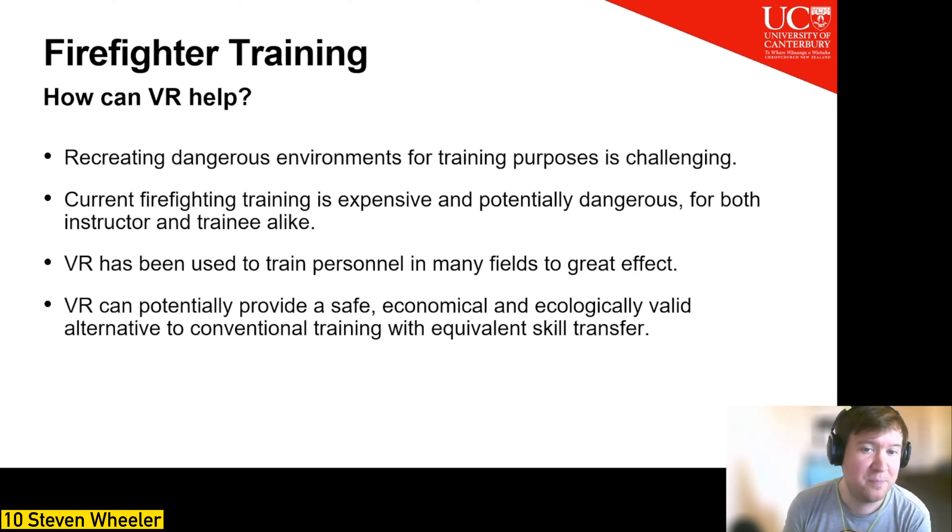Due to the inherent dangers of firefighting, practical training can be hazardous to both instructors and trainees alike, and expensive due to the cost of resources and equipment. VR technology has been used to train personnel in many fields — teaching correct safety procedures in hazardous situations, stress inoculation training with soldiers, and as a teaching tool in manufacturing. VR can transport the user to an almost-real safe virtual training environment that can be modified and observed by the educator, with high presence shown to arouse behavioral and psychological responses on par with real life.